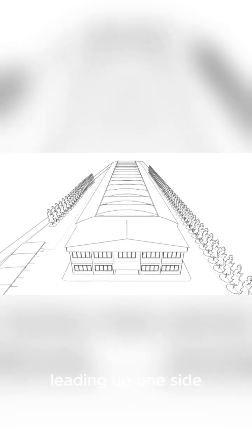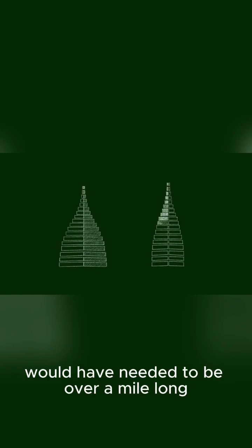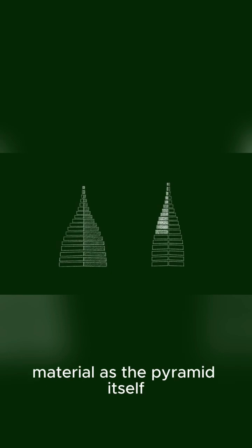Researchers have proposed several different types. The most straightforward is a single long straight ramp leading up one side of the pyramid. The problem? For a structure as tall as the Great Pyramid, this ramp would have needed to be over a mile long, requiring almost as much material as the pyramid itself.